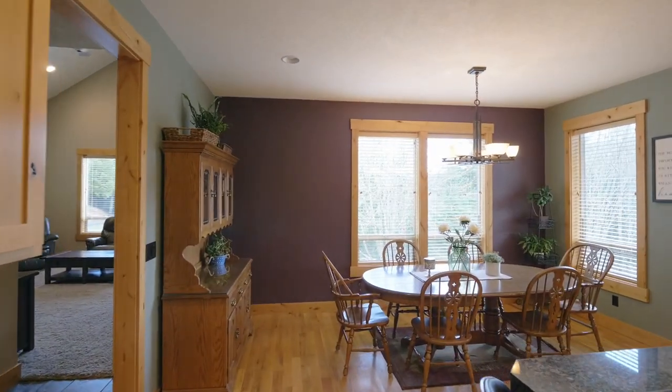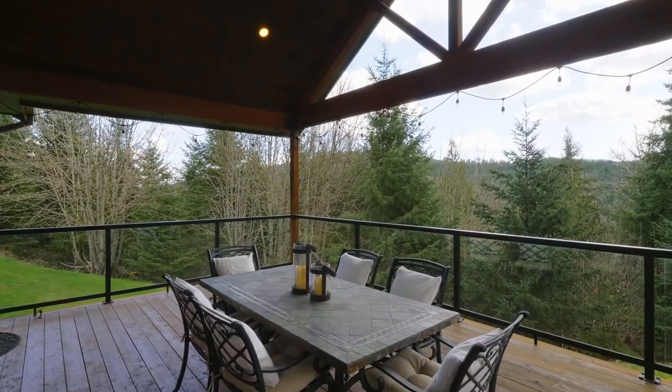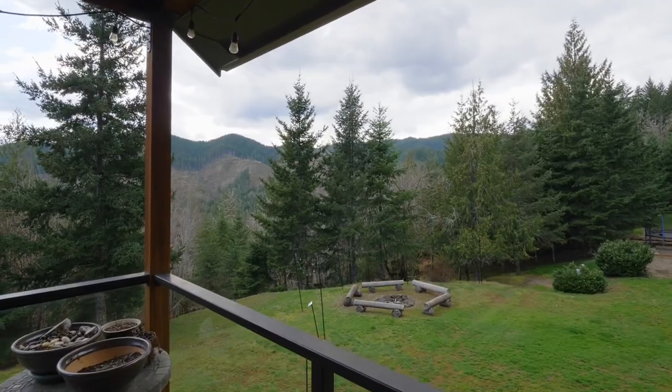The kitchen opens to the dining area and the covered deck, designed for year-round comfort and taking in views of the coast range mountains.